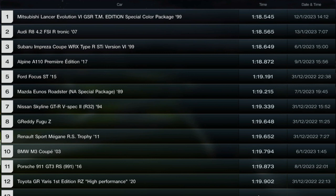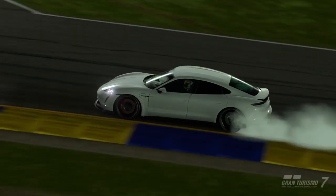Here's the leaderboard as it stands. As you can see it's super close at the top — the last car we ran, the Audi R8, was just two-thousandths of a second away from getting the fastest time. Very competitive at the minute.